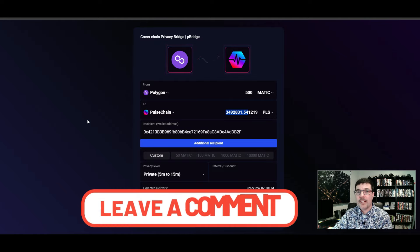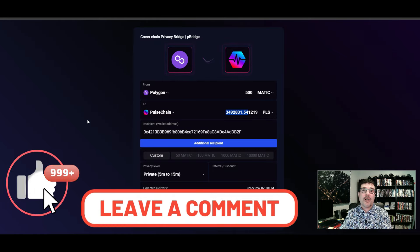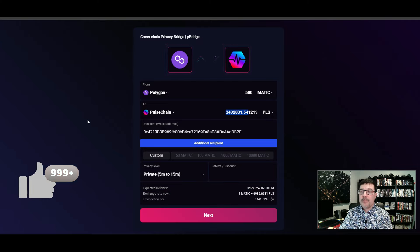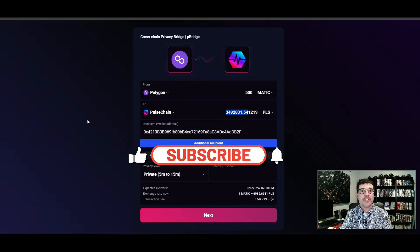I hope you got some value from this and it makes sense to you. If it does, let me know — drop a comment down below, smash that like button, and I will see you in the next one.